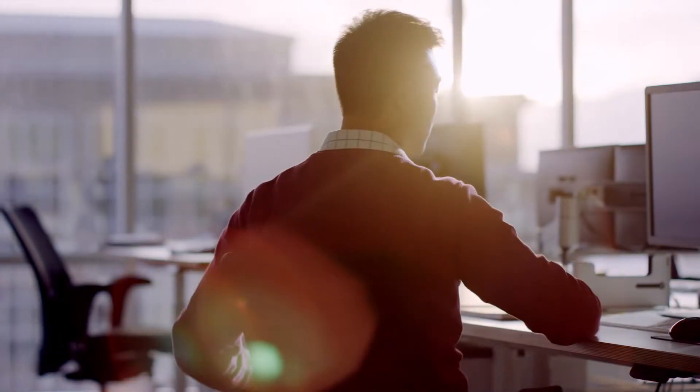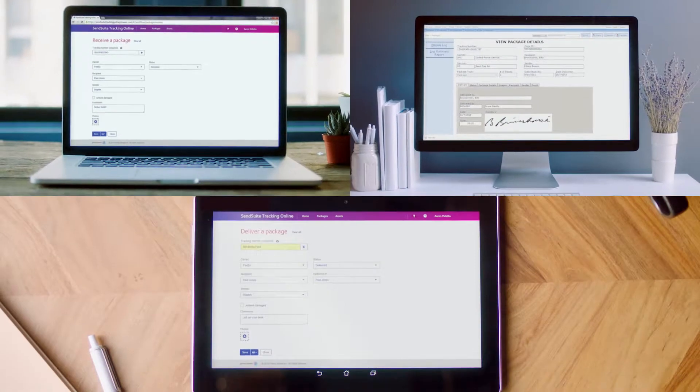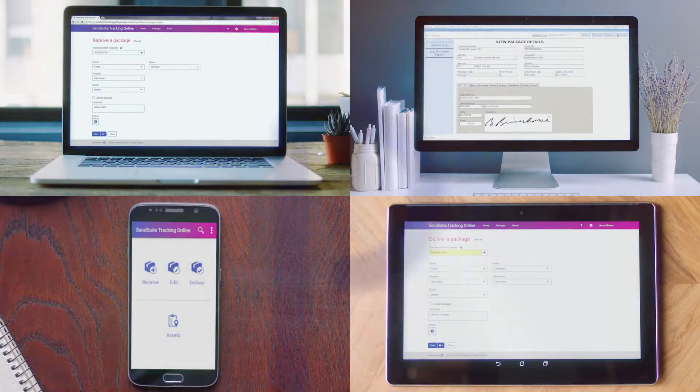Simplify your inbound package management with SendSuite Tracking Solutions from Pitney Bowes. For more information, visit us online.